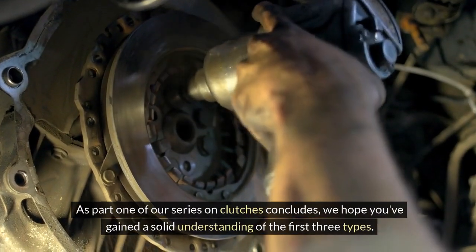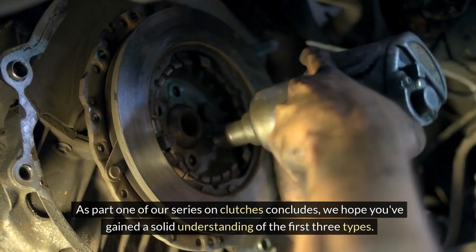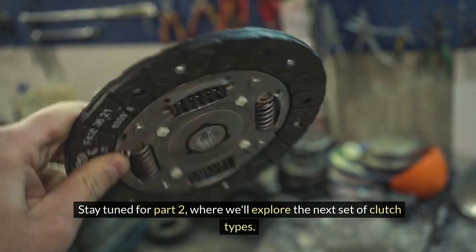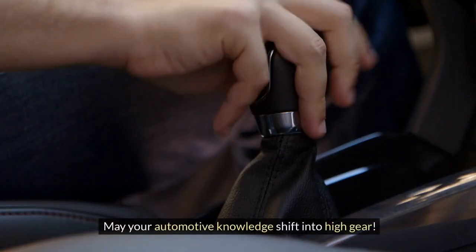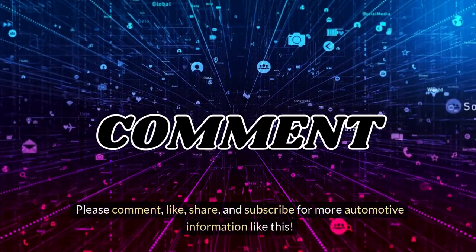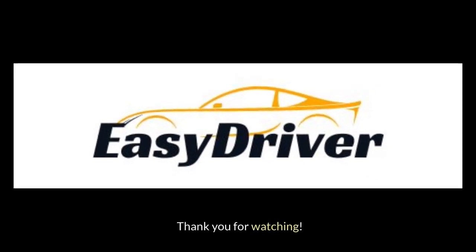As part one of our series on clutches concludes, we hope you've gained a solid understanding of the first three types. Stay tuned for part two, where we'll explore the next set of clutch types. May your automotive knowledge shift into high gear! Please comment, like, share, and subscribe for more automotive information like this. Thank you for watching.